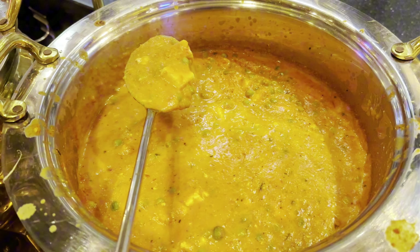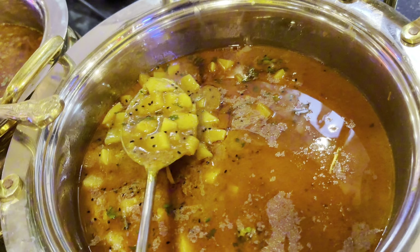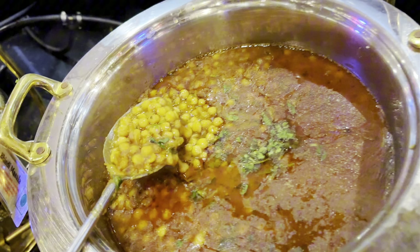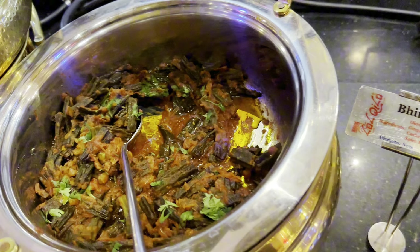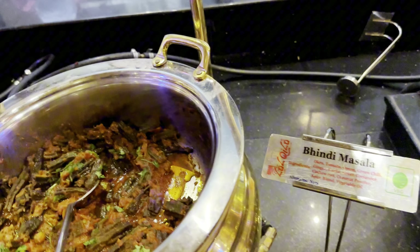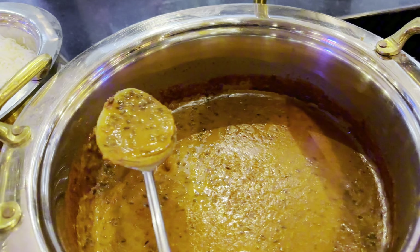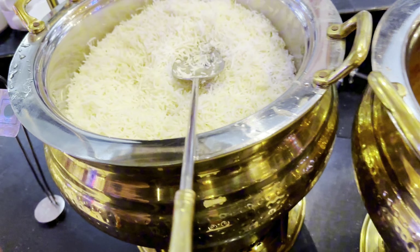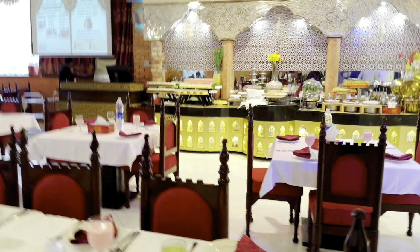Some more iftar items and french fries. As we saw earlier we had sarson ka saag, and now we're moving on to some more veg menu. This is matar paneer, aloo bhujiya, chana curry, and bhindi masala.